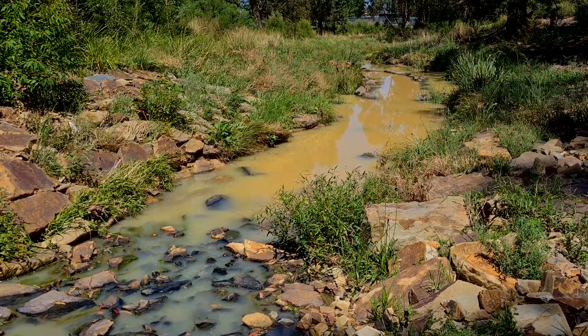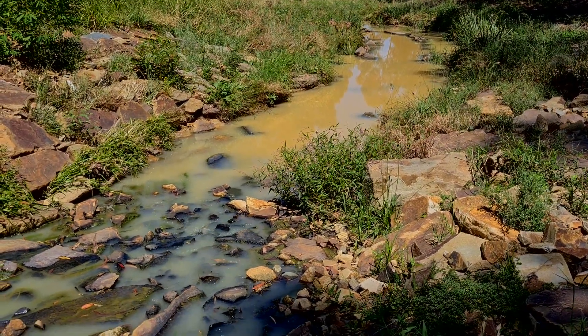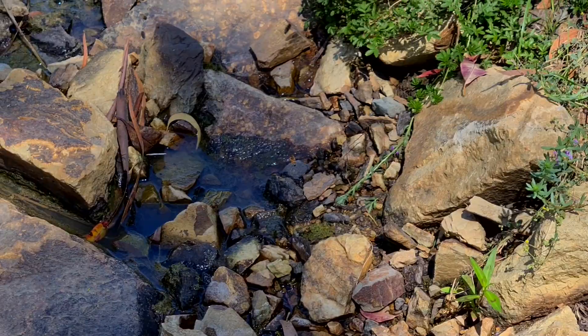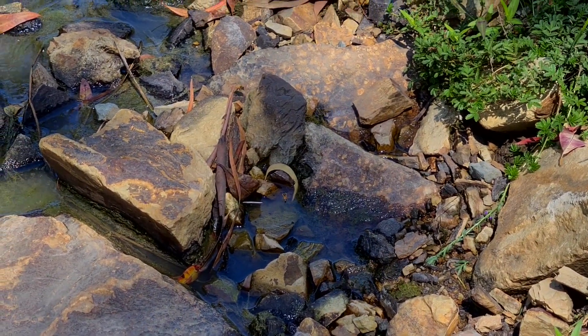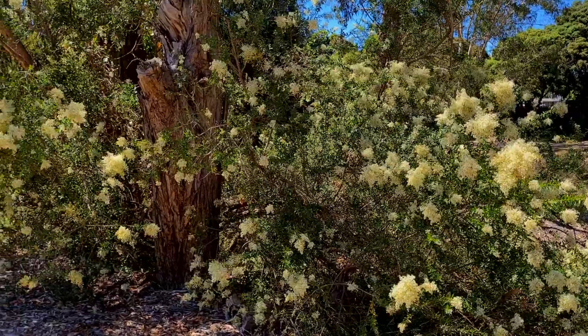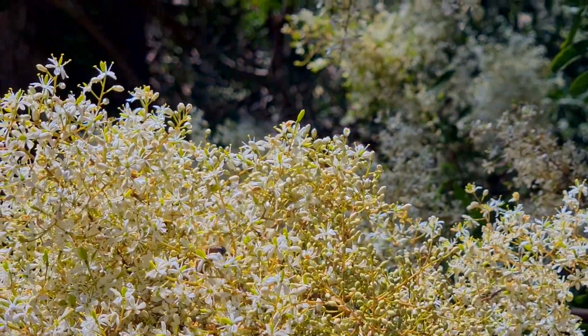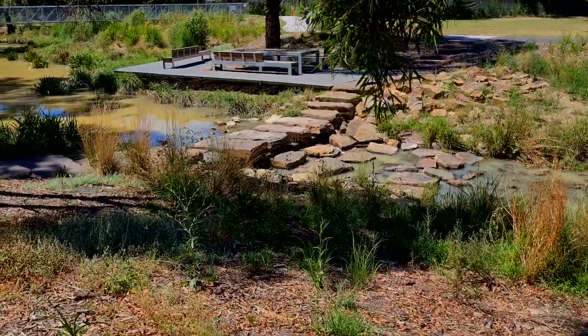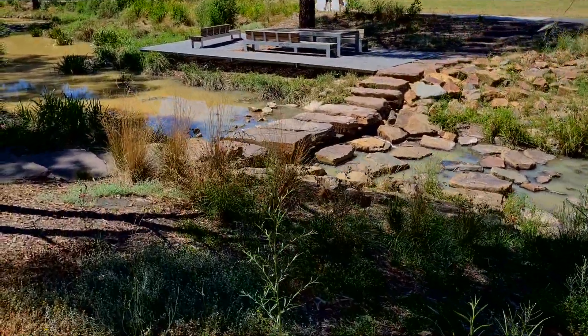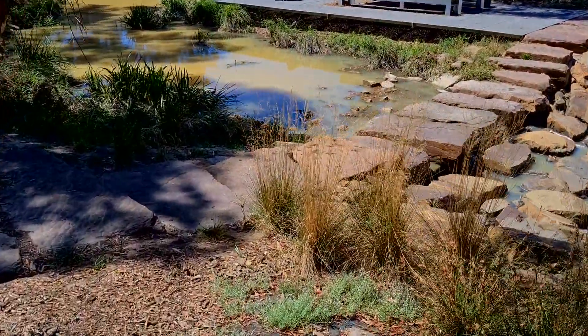There are huge amounts of bees, dragonflies, and butterflies. The water may look terrible but it's got a lot of life thriving in and around it — the whole area is just full of life, and that's what water can bring. I'm going to go across this creek and see if I can find more little pools.